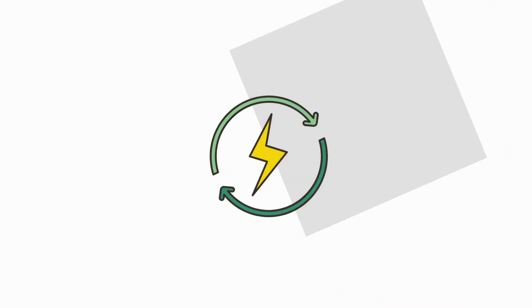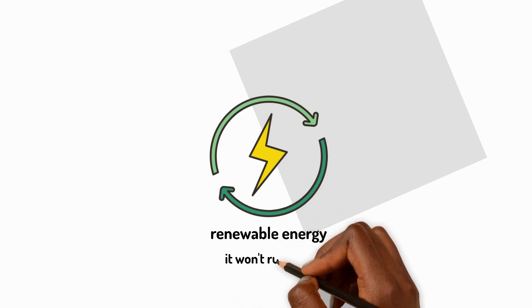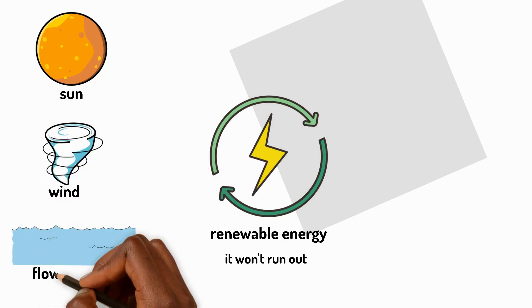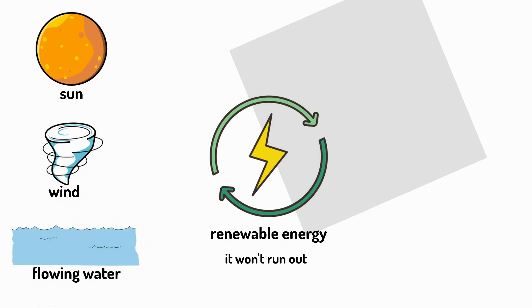That's why we're using more renewable energy. Renewable means it won't run out and can be used again and again. The sun, wind and flowing water can all be used to make electricity without running out.